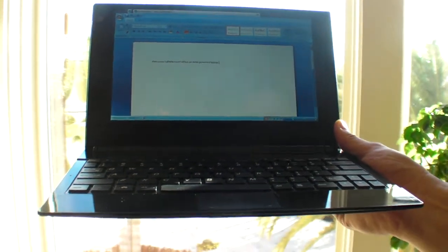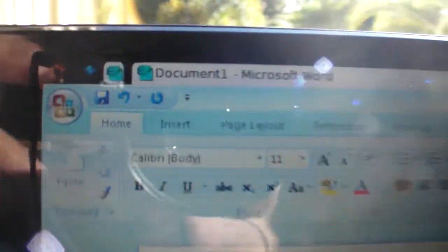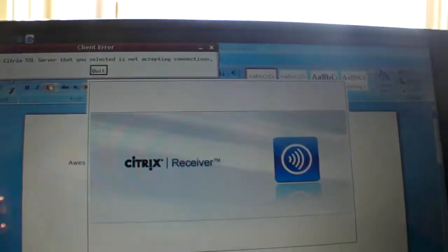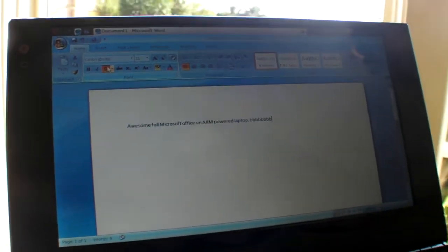This is the Genesee EFICA netbook. It's an ARM-powered netbook and it's running Microsoft Office on an ARM-powered laptop. Right now it's running Citrix to do this whole thing.